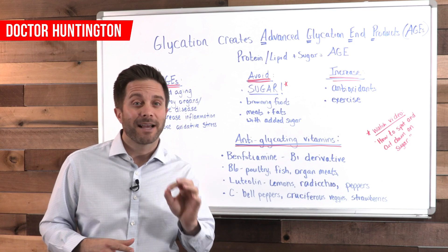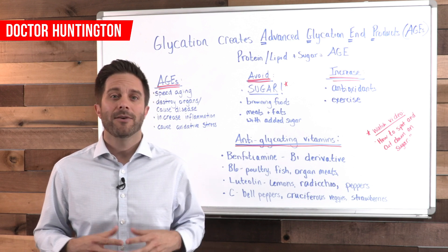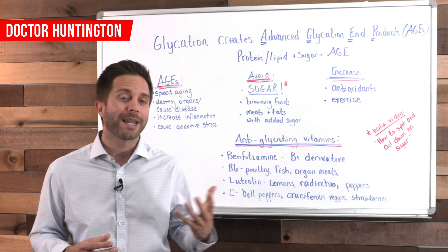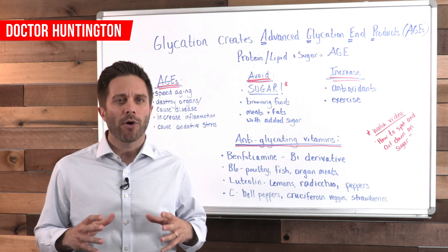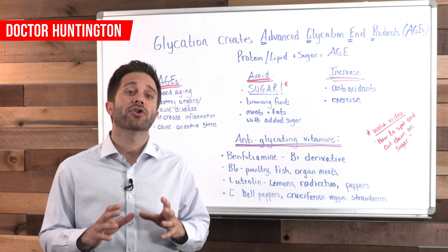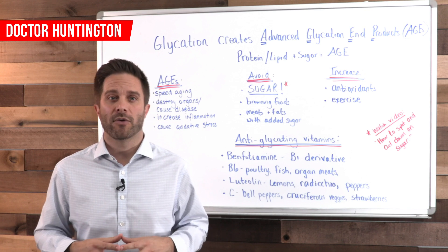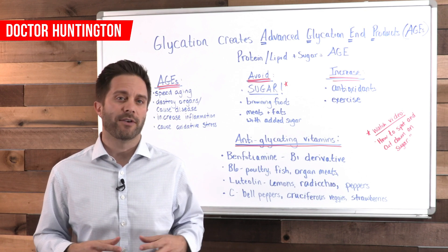AGEs accelerate the aging process by clogging the blood vessels of major organs like your eyes, your heart, your brain, your kidneys — the same organs that are under attack in diabetics. Since sugar creates AGEs, this is the reason diabetics seem to age faster and they're prone to early onset degenerative illnesses.